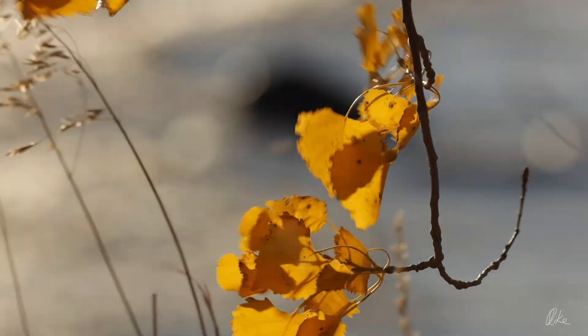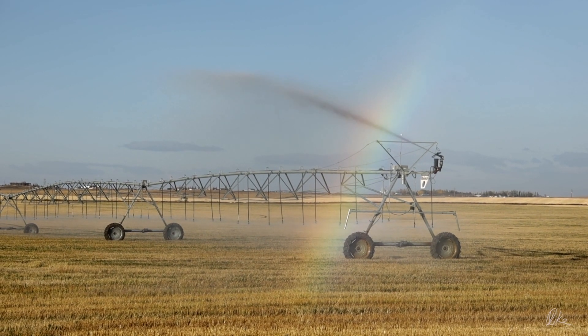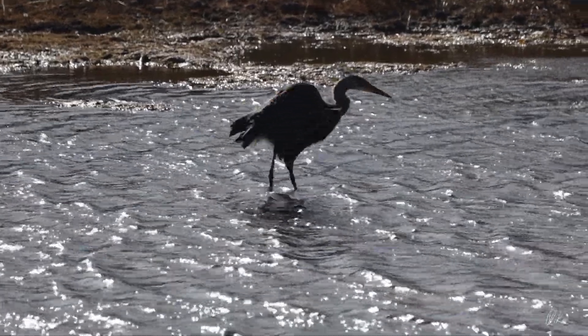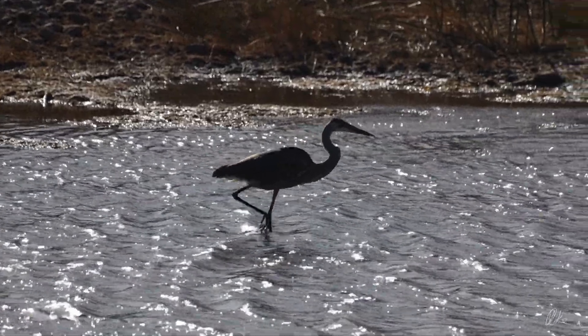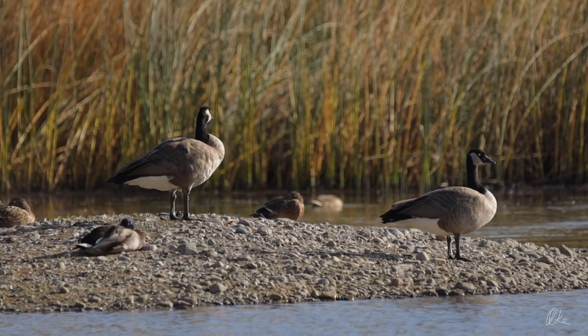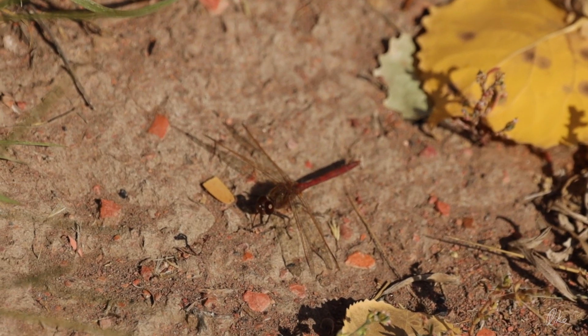I'd headed south because, well, I woke up early and just decided to head south. I rolled south through farm country to Lethbridge and stopped here in the Old Man River Valley, where I watched this heron hunting. The wind wasn't quite so strong down here, but the birds and dragonflies mostly stayed close to the ground.